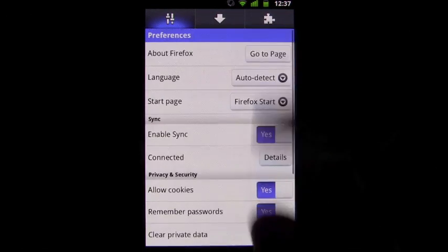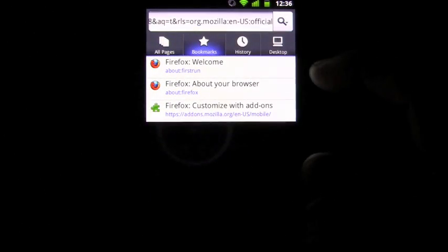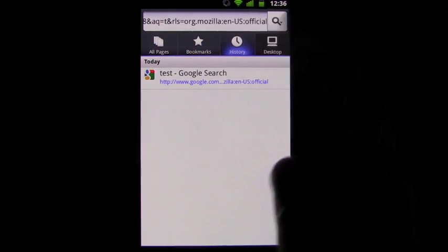Just like the PC version, users can also experience the awesome bar on their phone with the awesome page. This page gives users instant access to their history, bookmarks, and quick searches.